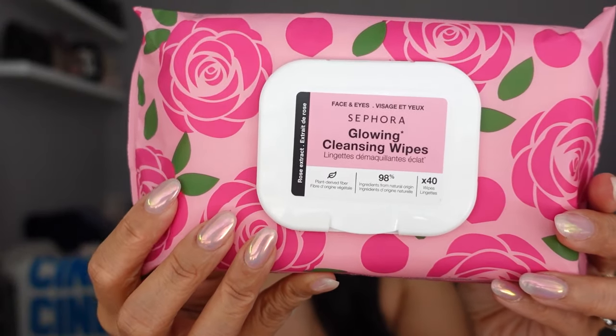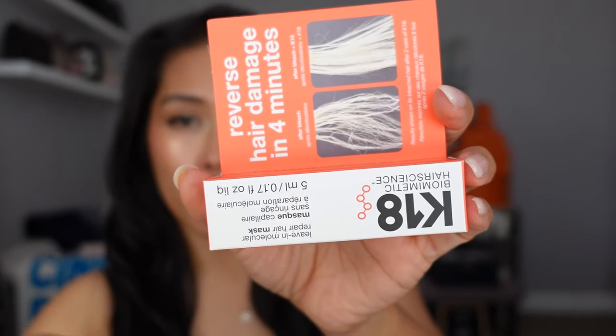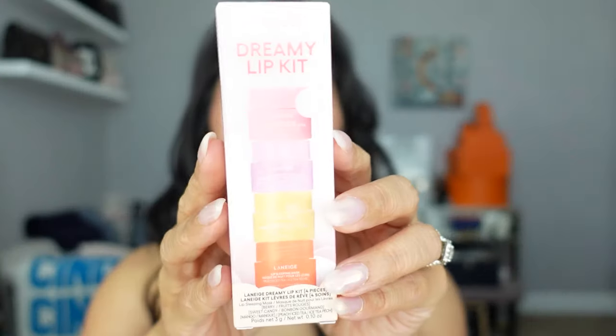All Sephora Collection products are 30% off regardless of your tier, so I picked up a travel pack of the Sephora Glowing Cleansing Wipes in the rose scent. We have longer trips coming up so I always stock up on these. I did an in-store pickup order and noticed they threw in a little sample — the K18 Leave-In Molecular Repair Hair Mask. I've tried this before and it's very nice. If you like this, now is a great time to restock on your K18 mask.